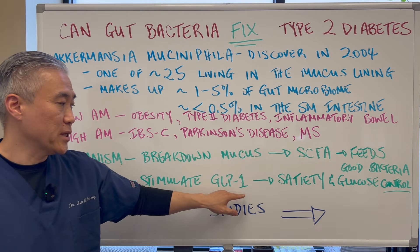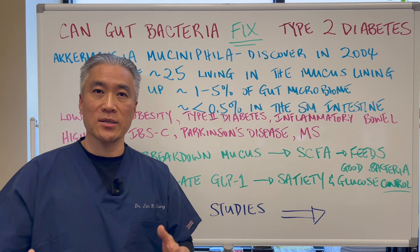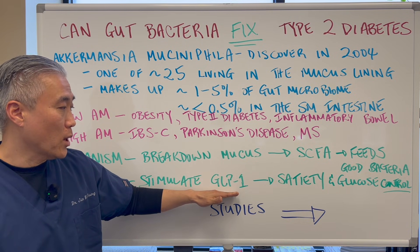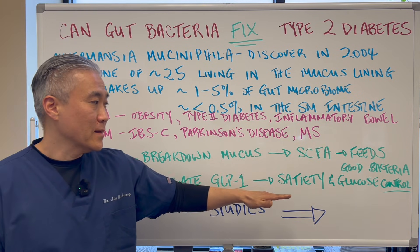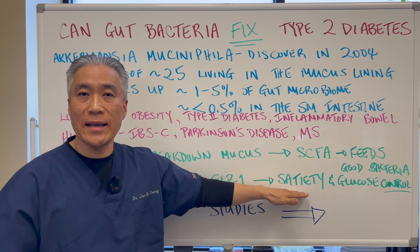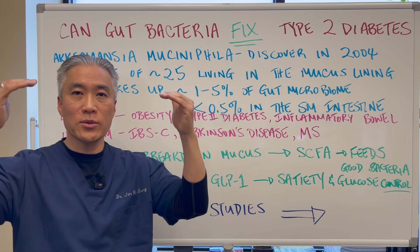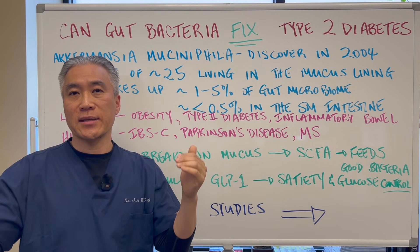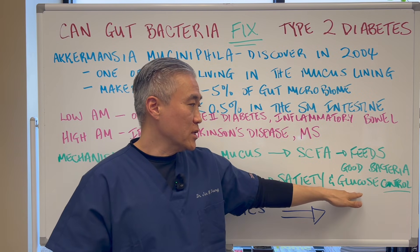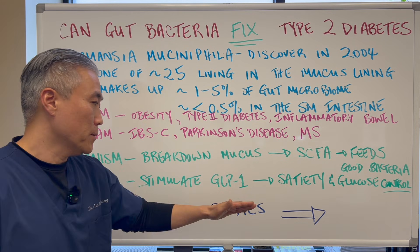AM also stimulates GLP-1. Everyone knows about Ozempic and how it's used for weight loss and diabetes — basically, Ozempic impacts GLP-1. AM stimulates GLP-1, which drives satiety. People who have higher levels of AM will have more satiety after a meal, so they're not eating again afterwards. Their brain knows it's full and shuts down the hunger mechanism. In return, this reduces glucose by controlling intake — you're not snacking afterwards because you're full.